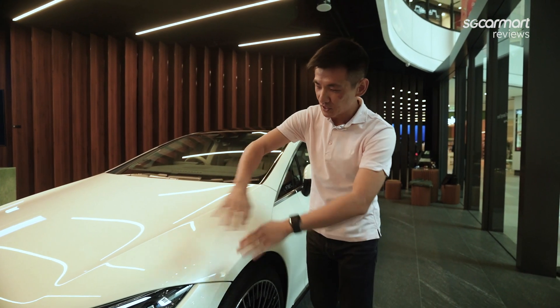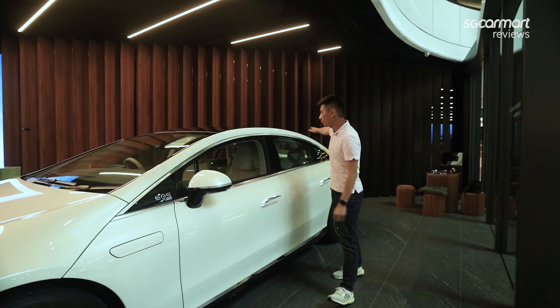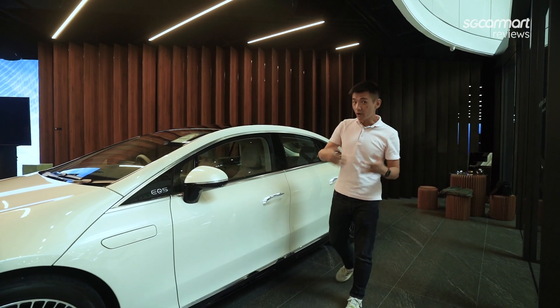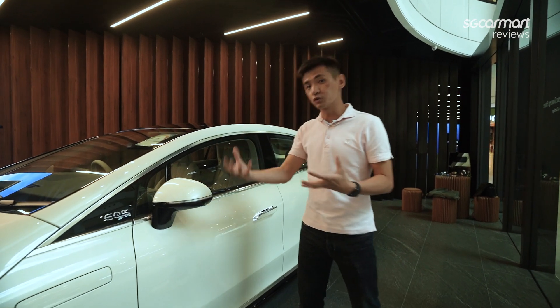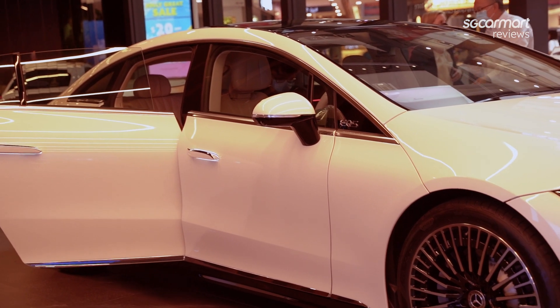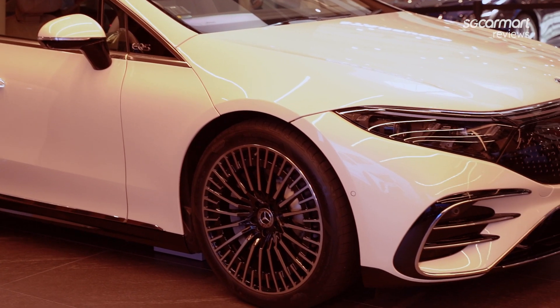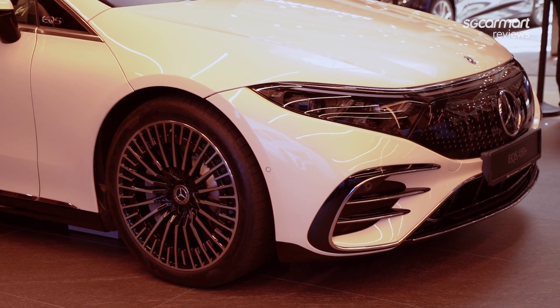The EQS has a very clean, closed-off look and a sweeping line that stretches all the way to the fastback rear. While it is very distinctive and quite futuristic looking, it also serves a very key functional purpose — this car has a drag coefficient of 0.202, making it the most aerodynamic production car in the world right now.